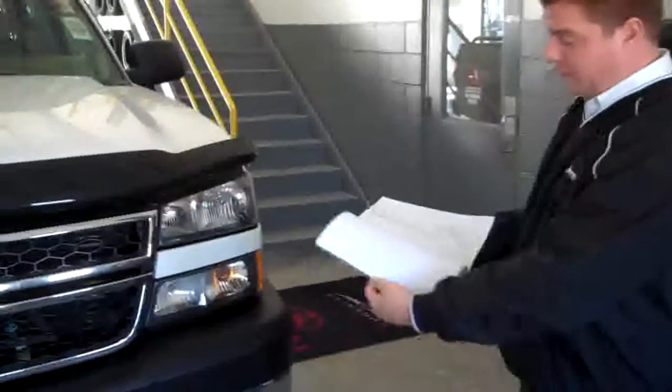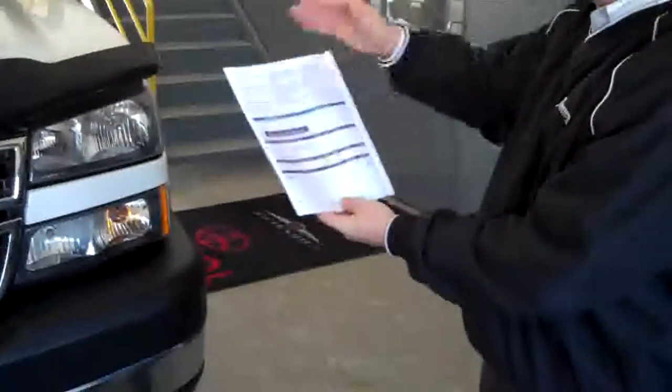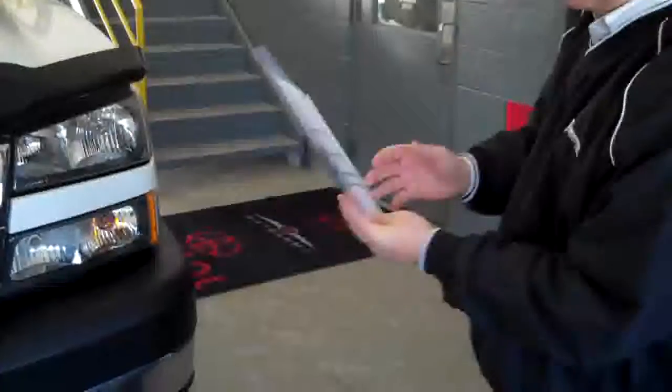When you open it up, we have a complete Carfax vehicle history report that shows the vehicle's never been in any accidents. When you go to the back, it shows all the recommended service that we've done to the vehicle.